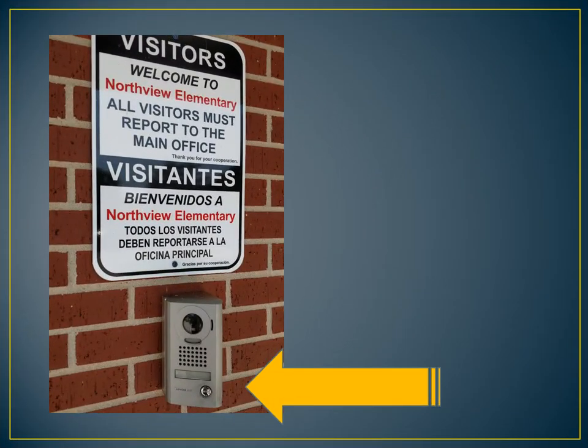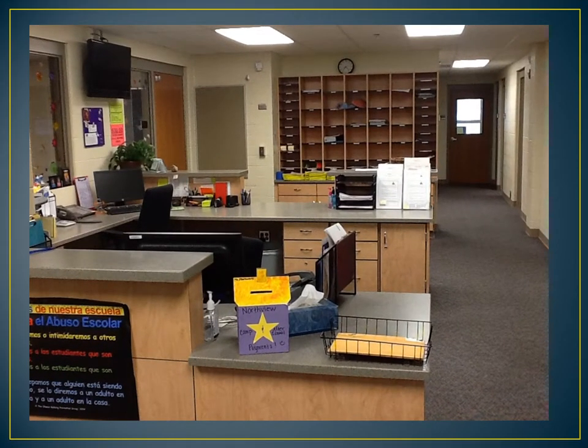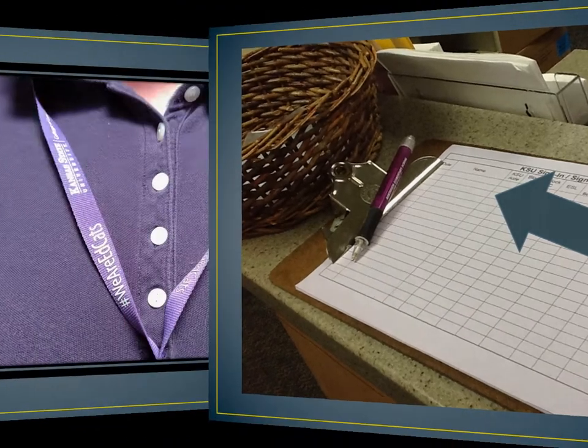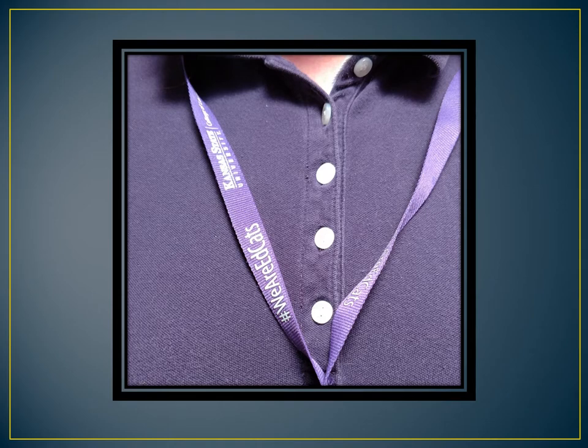During your teacher aiding, when you arrive at Northview, you will need to ring the doorbell to get in. Once you're inside, go to the second counter to sign in. Sign in on the clipboard each time you come to aid. It is important to have this daily record, not only to prove you have been doing your aiding, but also in case of emergency, so the office knows how many additional people are in the building. Always wear your K-State polo and your We Are EdCats lanyard with your student ID. It is equally important for you to sign out so we know that you have left the building.